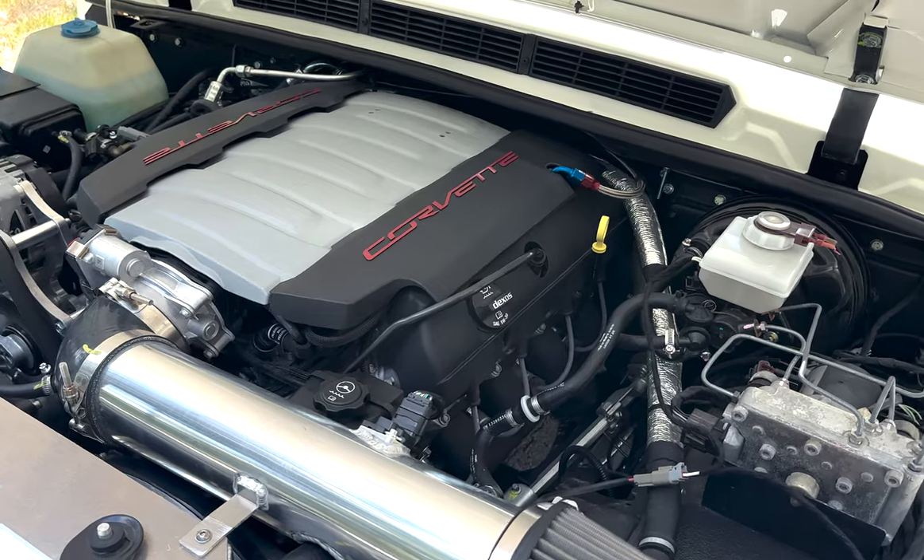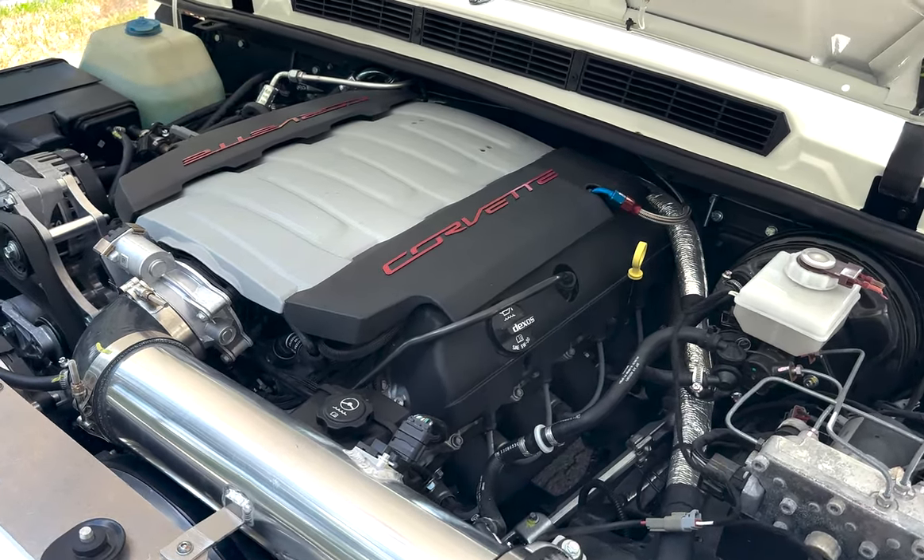Blue Monday is powered by our GEON 6.2-liter LT1 engine and 8-speed automatic transmission.